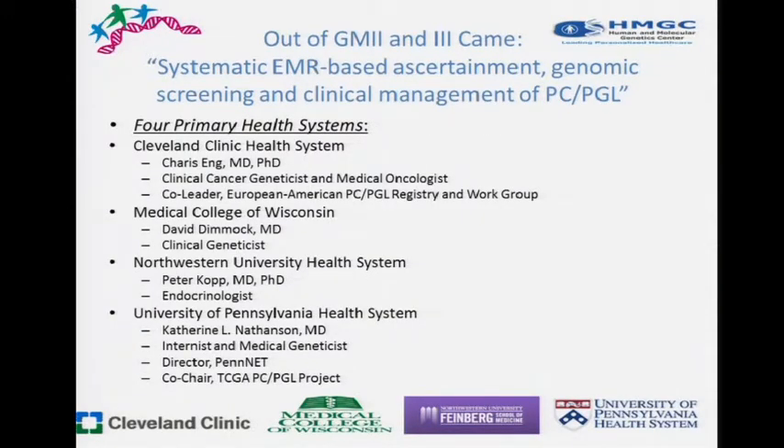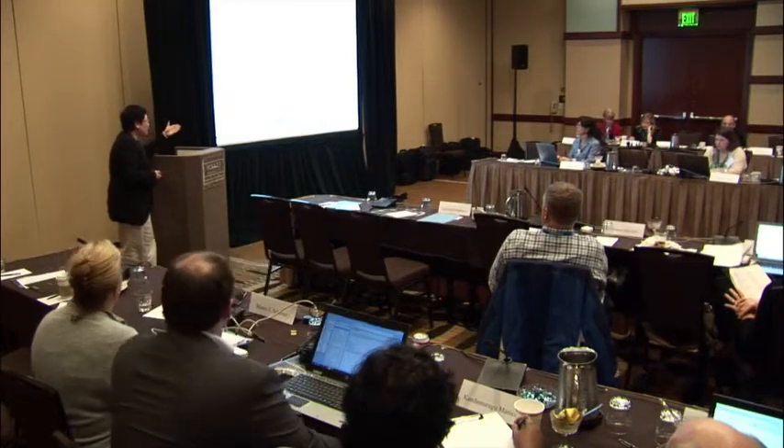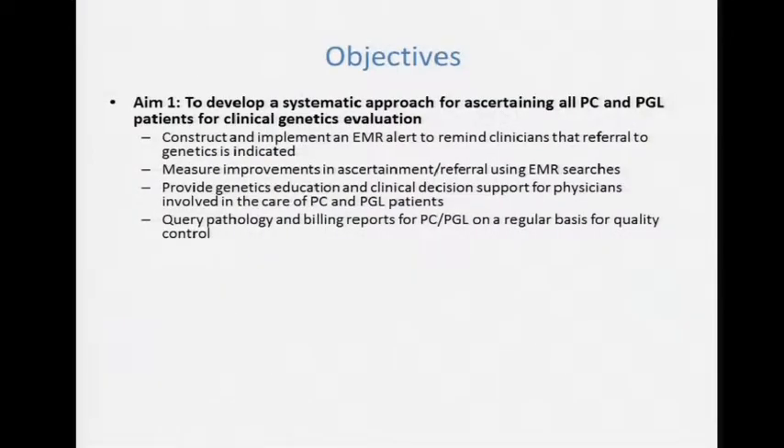Out of GM2 and GM3, we gathered four health systems from Wisconsin eastward, reflecting some diversity but anchored by university-based main campuses and regional practice. We gathered PIs with very different but necessary multidisciplinary backgrounds. What we wanted to do is develop a systematic approach for ascertaining every single pheochromocytoma and paraganglioma patient — almost like the colorectal cancer model in Lynch syndrome — but we asked whether the EMR could help us, and we set out to evaluate that.